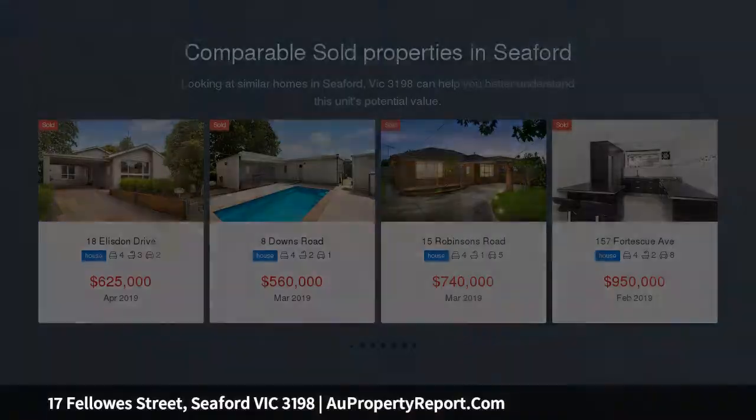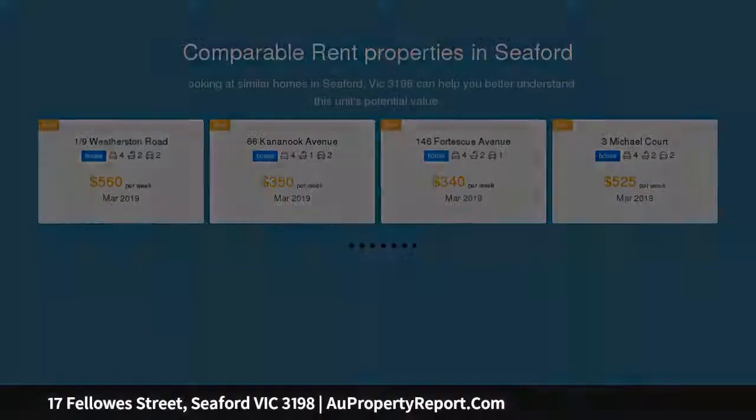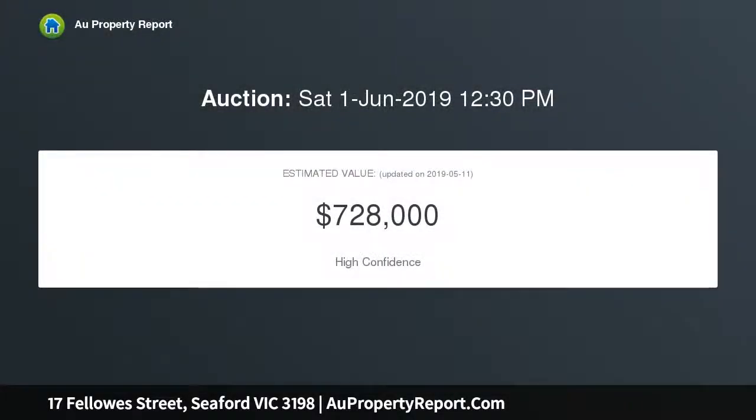A light-filled formal lounge, dining room off the kitchen, and rumpus room offers plenty of space for all the family to entertain. Comfortable as is, or come in and add your own flair. Features include both heating and cooling, and an ensuite to the master bedroom.